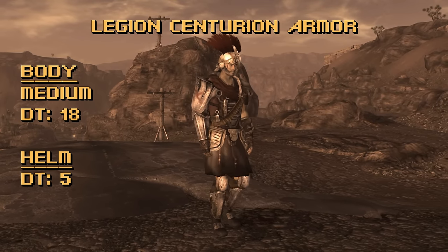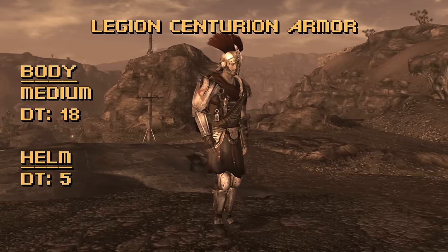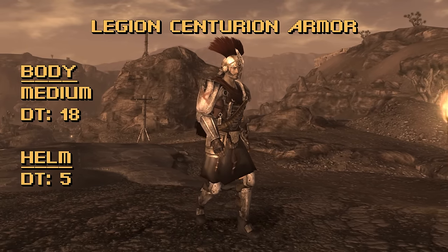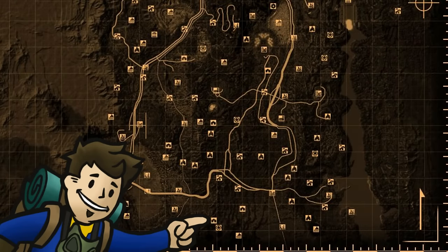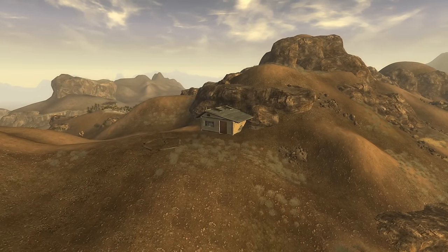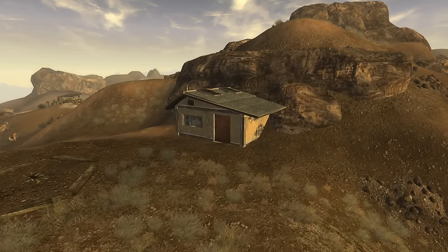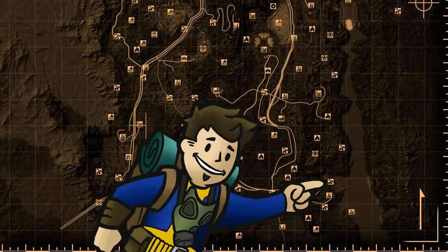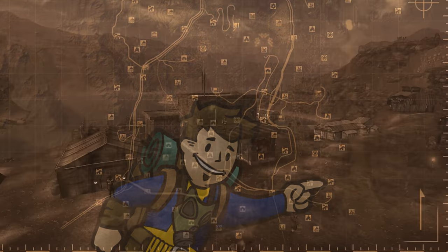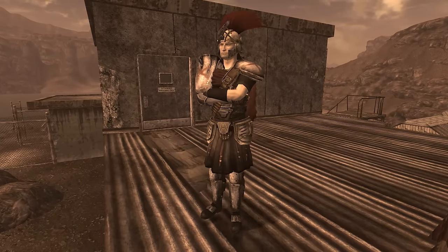Let's go over some places we can acquire the Legion Centurion Armor. One of the more time-consuming ways is just befriending them — do quests for the Legion, turn in NCR dog tags in Cottonwood Cove, and you'll gain access to the Caesar's Legion safehouse. Once your reputation is liked and by speaking to Lucius at the fort, you'll gain access to a set of Centurion armor, plus the Lucky Shades. If you're more of an infiltrator type, Aurelius of Phoenix in Cottonwood Cove is wearing a set — wipe out Cottonwood Cove and loot his body to take it.